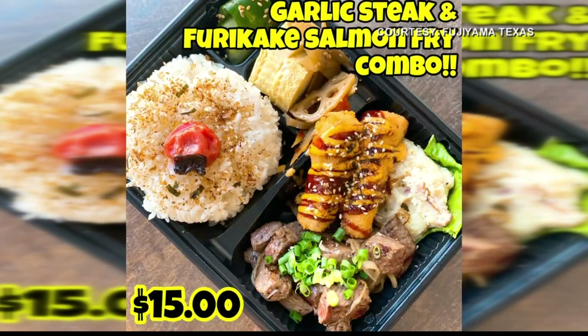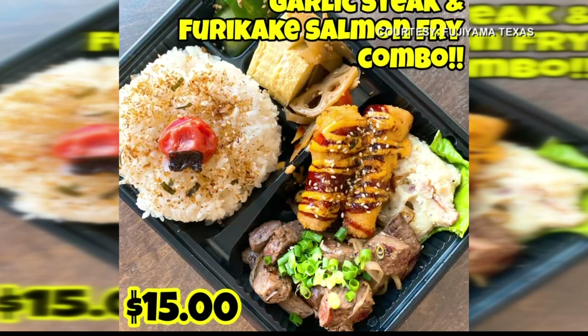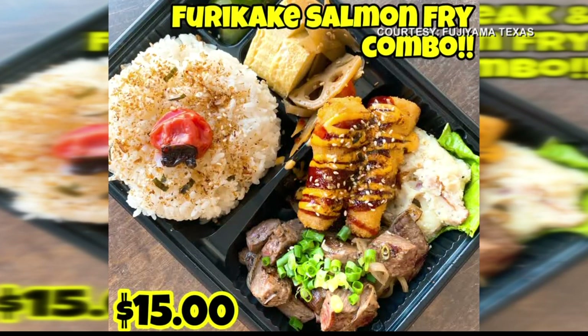We're also looking at a couple of the bentos that you have. What are some of the items in your bentos? The most popular bento menu item is the garlic ponzu steak bento.